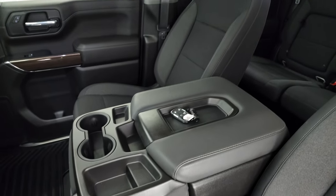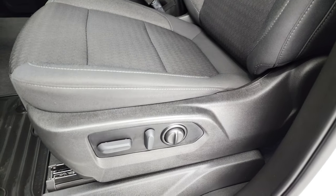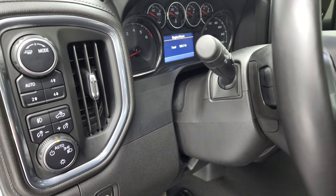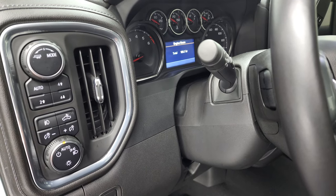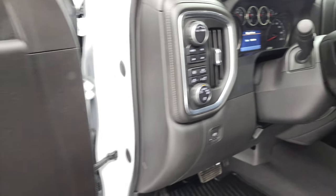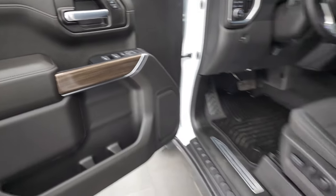Inside, the LT1 package gives you the black cloth interior with 40-20-40 split bench seating in the front. No rips or tears on those seats, and it does have a power driver's seat with lumbar. Factory all-weather floor mats. Auto headlamps. Controls for your cargo lamps and LED bed lights. Fog lamps right there. Push-button four-wheel drive. Tilt and telescopic steering wheel. Power windows, power locks, and power mirrors. Wood grain trim on those doors.